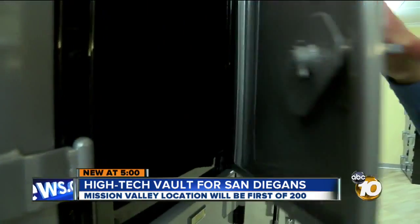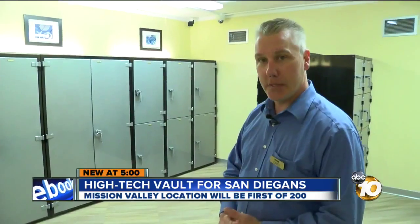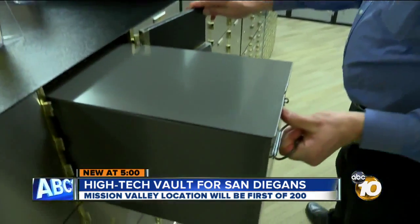But it's not for the rich and famous — it's for anyone who wants to protect their valuables. Nothing biological, nothing hazardous, nothing that goes boom, no controlled substances. For as little as $15 a month, they slide into a unit like so. Open since last year.